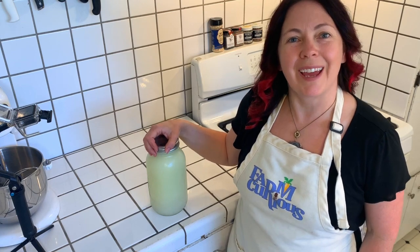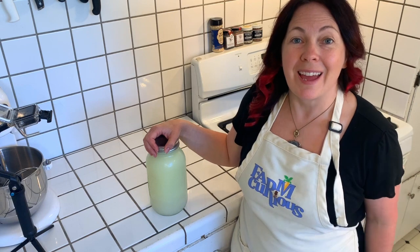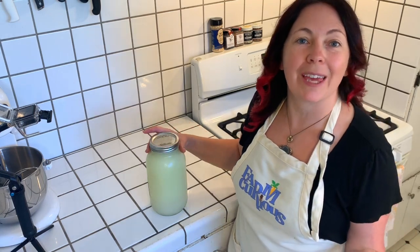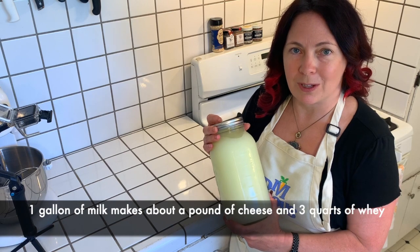Hey guys, Nicole Easterday here from FarmCurious with another video about cheese making. Today we're going to talk about what happens after you've made your cheese. You've created beautiful cheese out of a gallon of milk and you end up with more than three quarts of whey.